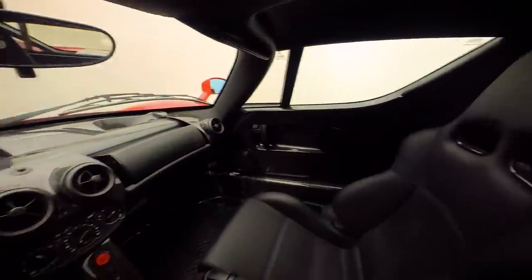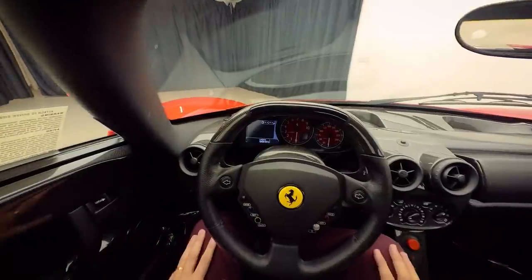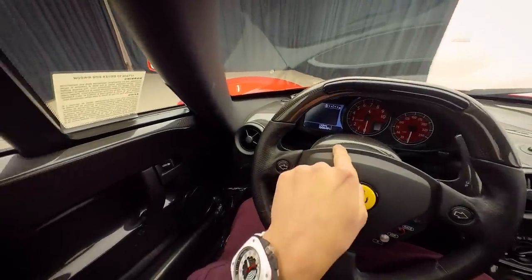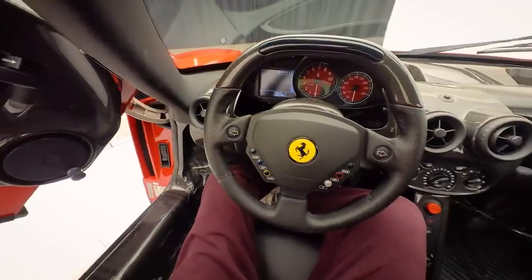This is what it's like to be sitting in an Enzo right now. It's nuts — three million dollars, 4,491 miles. Let's go. Let's open it up because remember, this is our car.